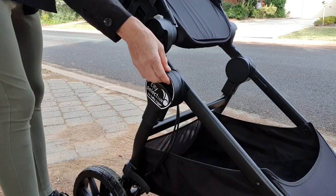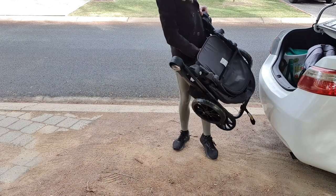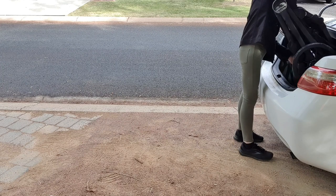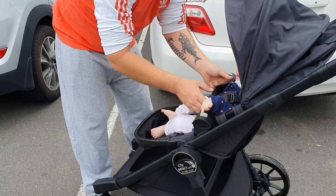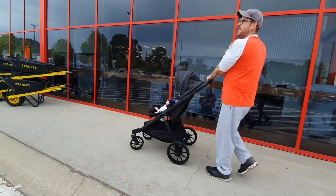To fold up, you just pull on these handles here and it has an auto-lock feature. This pram is lightweight and compact and easy to fit into my boot. Sophie really enjoys the pram, but more than anything, for the first time ever, Dylan really enjoyed the pram. This is him testing it out here.